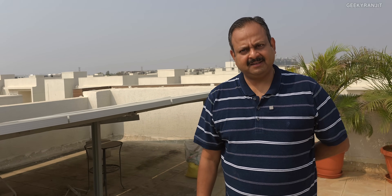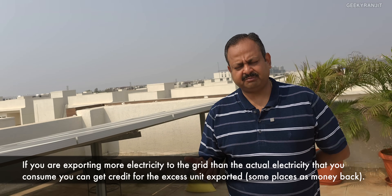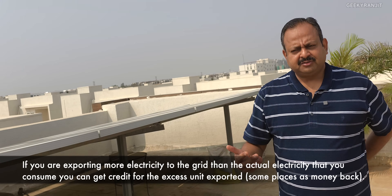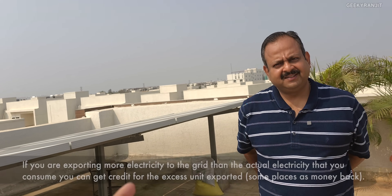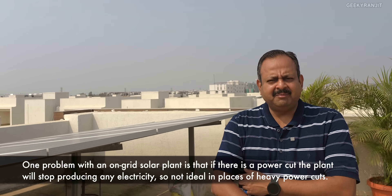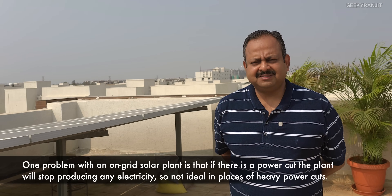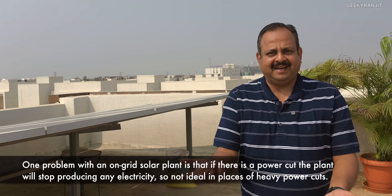Are you getting money back indirectly from the grid? Yes, this is the second time I got the credit back — we get the credit every six months. So indirectly your monthly electricity bill is almost zero? That's right, almost zero, because it comes down to bare minimum fixed basic charges. Looking at six months, close to 15,000 got credited, so net-net it would be zero.